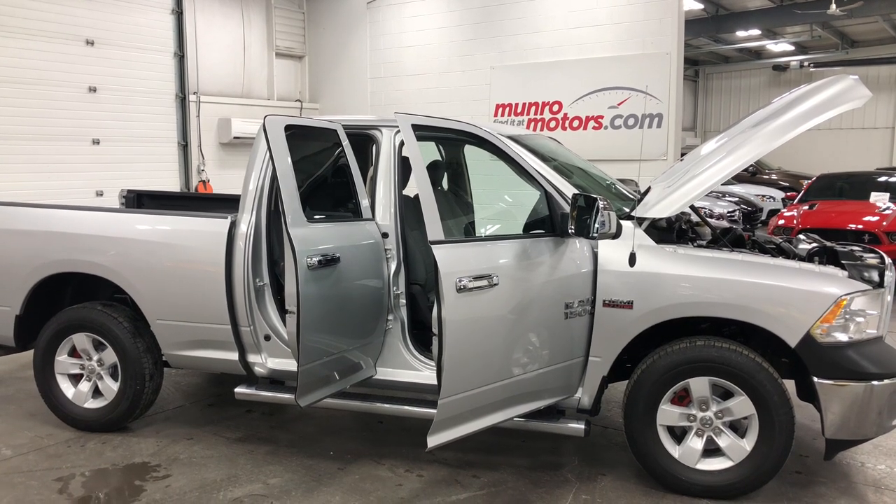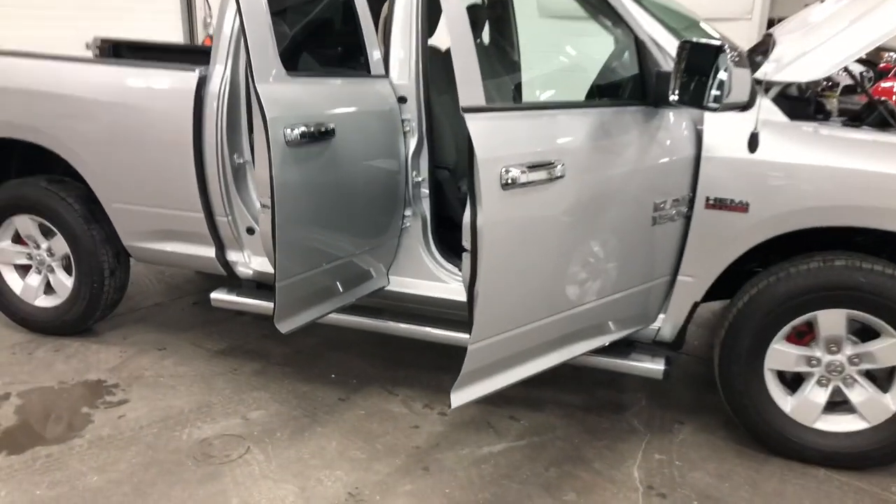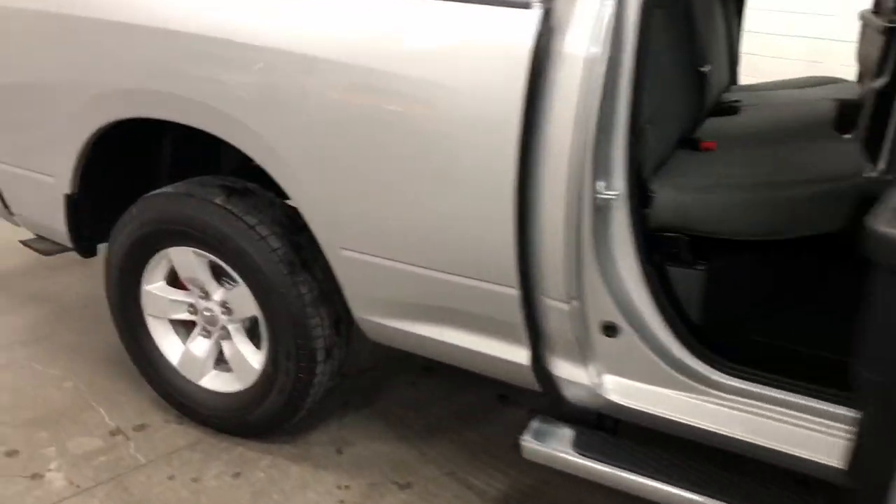Welcome to monroemotors.com. Here we have a 2017 Ram 1500 quad cab 4x4.